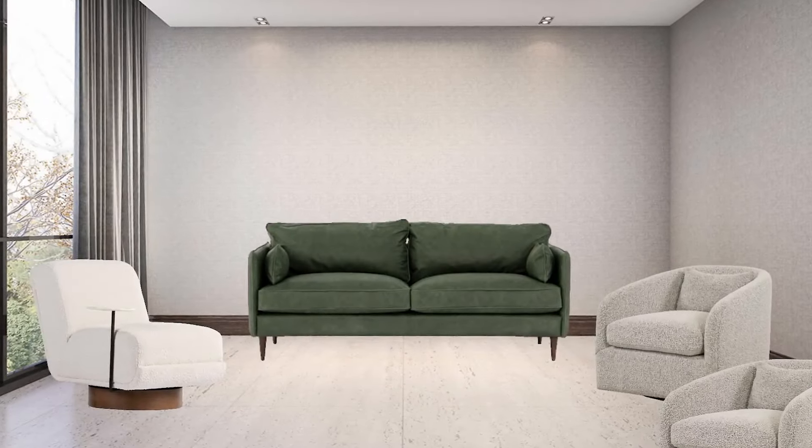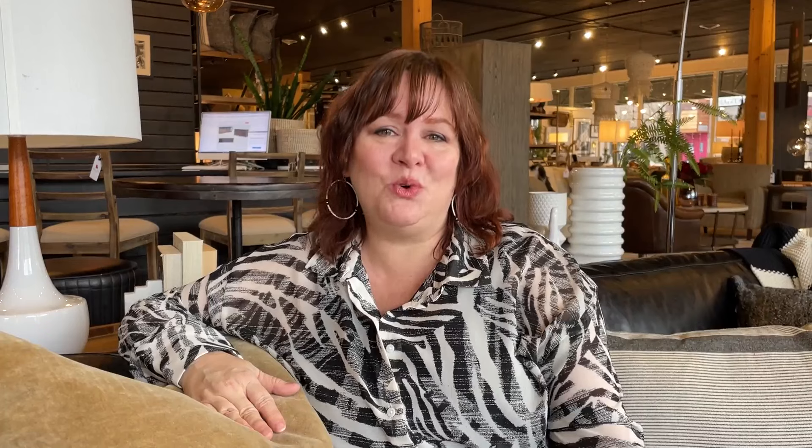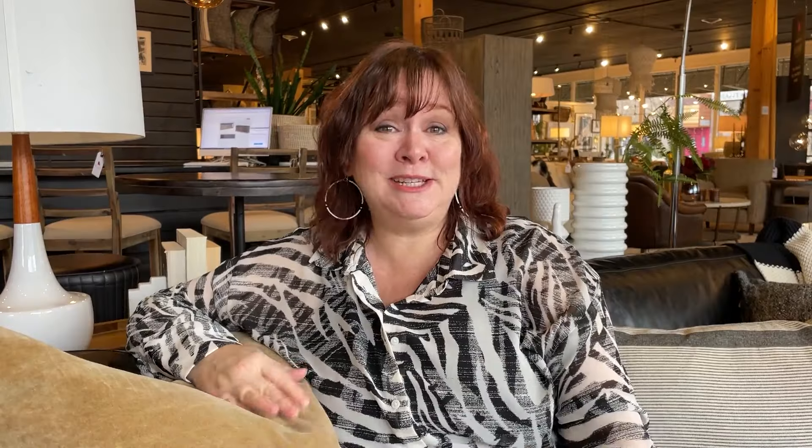Let's talk more about layers using a living room as an example, so we can all visualize this coming together. The first layer would be what furnishings go in that room. Do you need a sectional or a sofa? What's going to function best for your family? Would it be a coffee table or an ottoman? End tables? This first layer is about function — what pieces are going to go in that space.